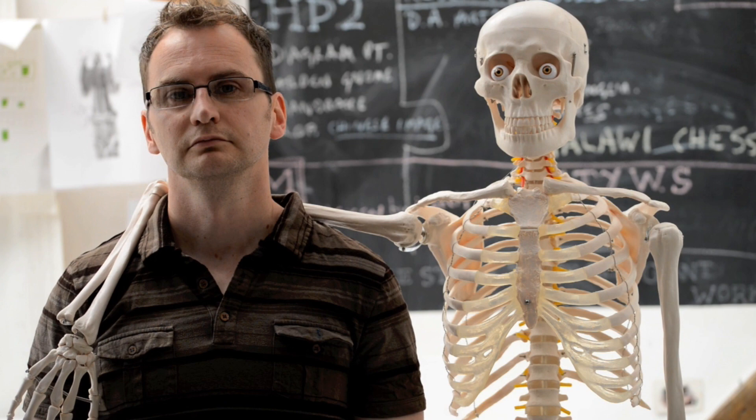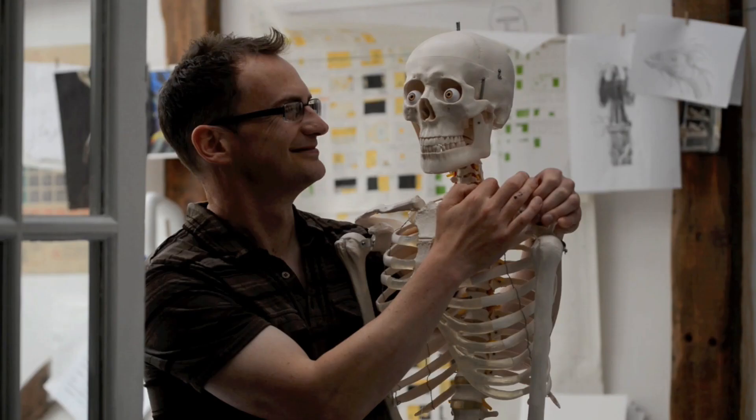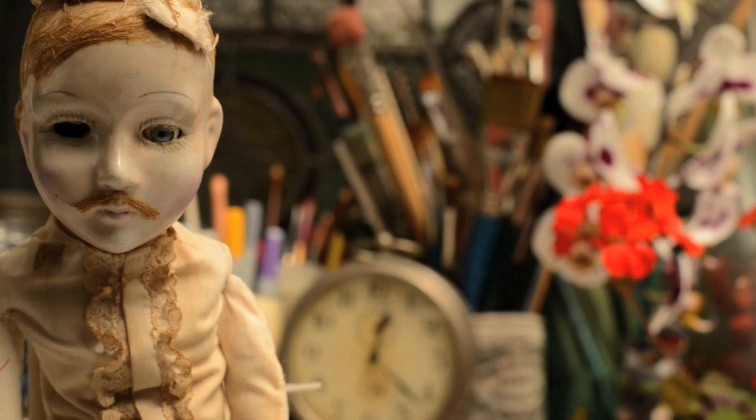Hello, my name is Jim Kay and I'm an illustrator. This is where I work, in a small studio on the back of the house.